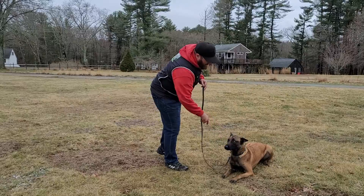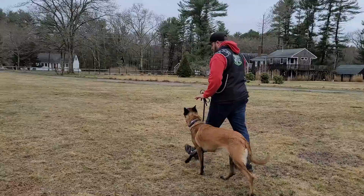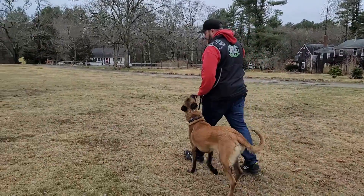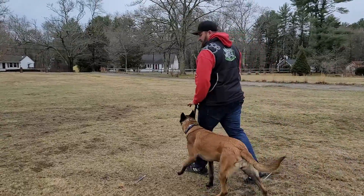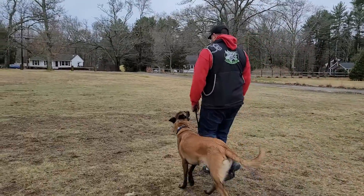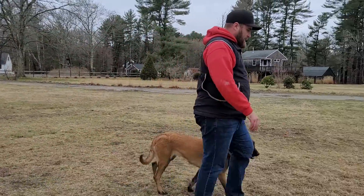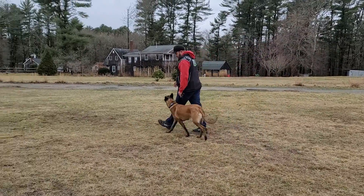Then we're going to go into a little bit of on-leash heeling. Heel. The heel command is to get your dog to walk nicely on a loose leash, as you can see, on your left hand side — not pulling, forging, lagging, any of that stuff. Just maintaining position by my left leg, executing turns nicely with me when I turn, still on that loose leash and keeping her head off the ground. Good heel.